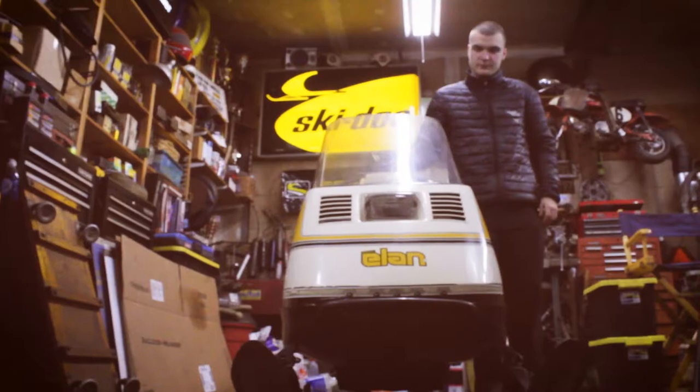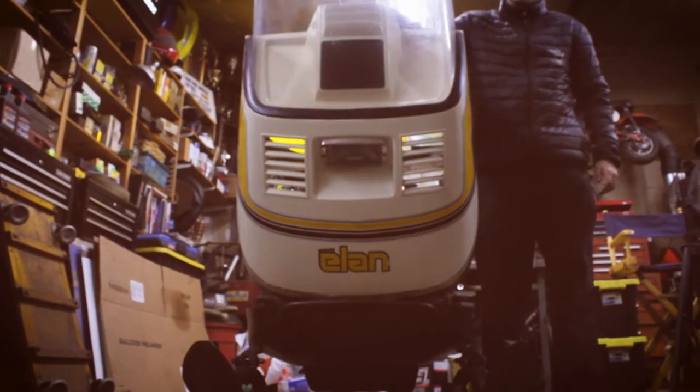Hello, my name is Matthew Strinkowski. I'm the youngest member of the Strinkowski crew, and this is my 1976 Skidoo Elan.